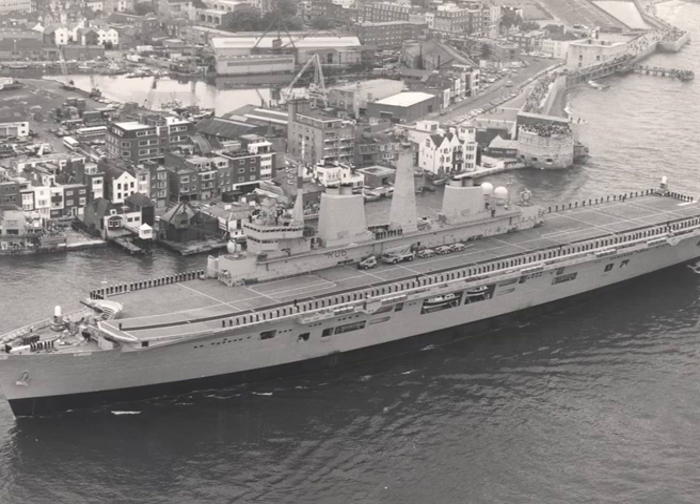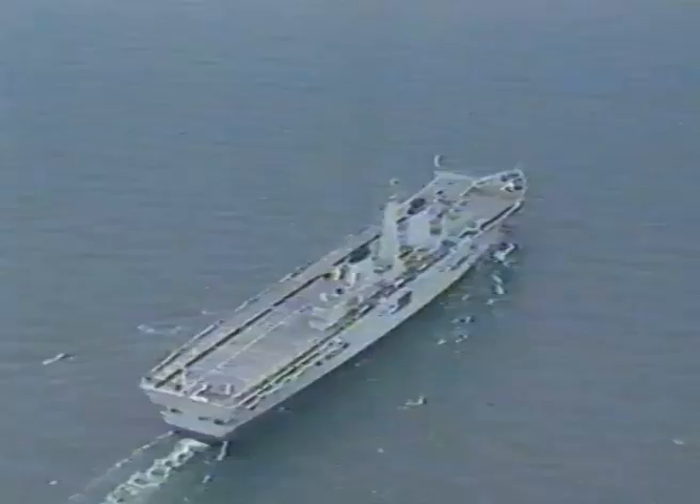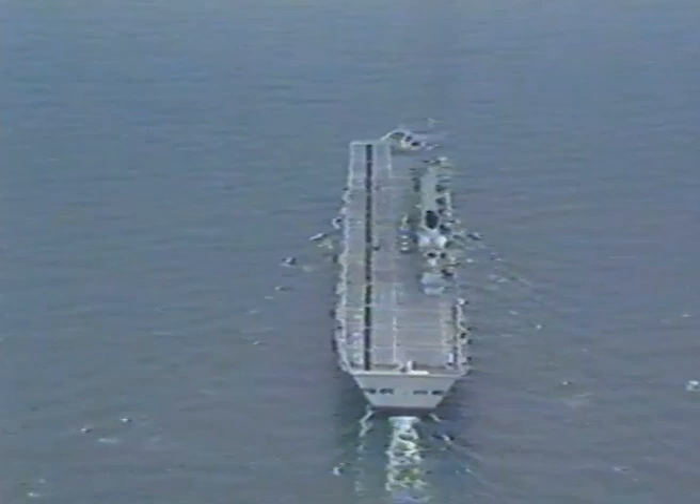Like any ship of her size and type, HMS Illustrious is capable of a full range of peacetime tasks such as patrol and surveillance, assistance in civilian emergencies and visits overseas and at home. The ship is 206.6 metres long, has a maximum beam of 35 metres and a displacement of about 20,000 tonnes.